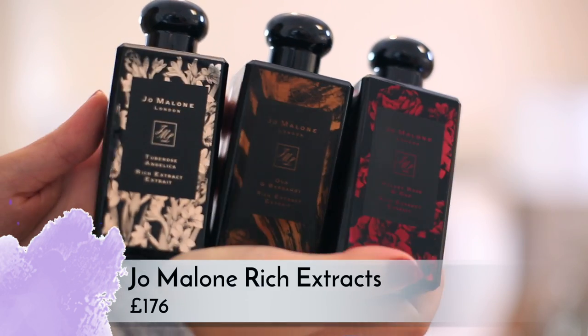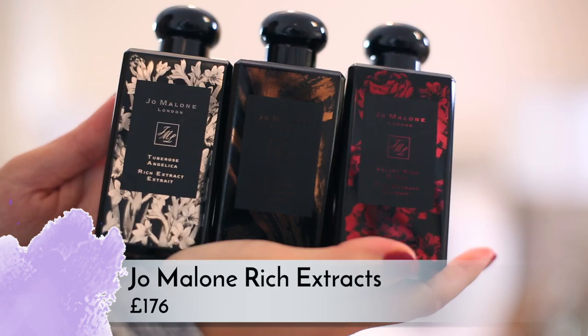Last but not least, Jo Malone are launching these absolutely beautiful new fragrances — more intense versions of their Cologne Intense scents. There's Tuberose Angelica, Oud and Bergamot, and Velvet Rose and Oud. I actually really like the original Velvet Rose and Oud — it's one of my faves — but these are a little bit too intense for me. The bottles are absolutely beautiful with metallic etching, but they are super pricey at 176 pounds each.